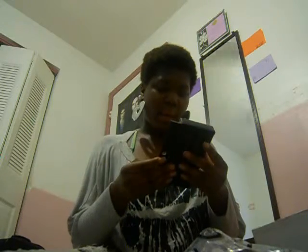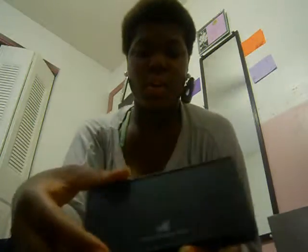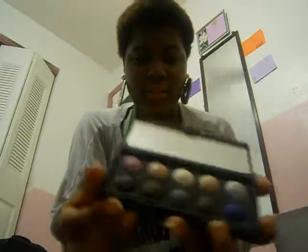So this is my baked eyeshadow palette — this is how the packaging looks. It will not come out — oh, here it is. So this is how the outside looks and it's really pretty. And it comes with a mirror — I need mirrors. Oh, it's really pretty. I'm gonna love that, I need new eyeshadow.